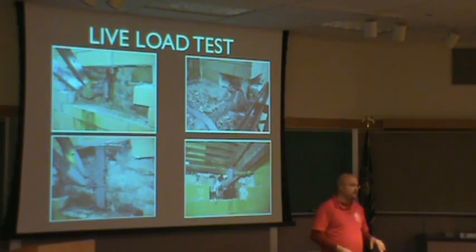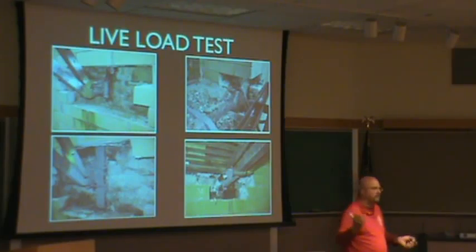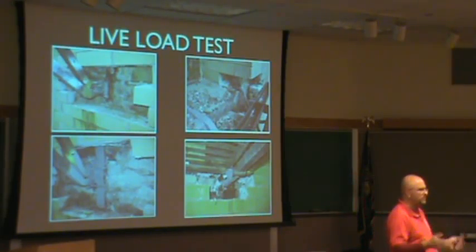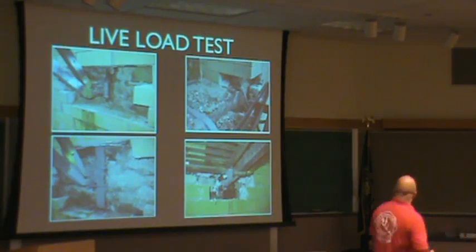You guys need guarantees. Load test will get you a guarantee. What else will get you a guarantee? Spot repair plus load test is good. What else will satisfy you? I don't want to do the load test — it's too expensive on this building. What else can we do? Refurbish it. See all the connections. What about the wall — what do I need to do to the wall? Verify or duplicate.